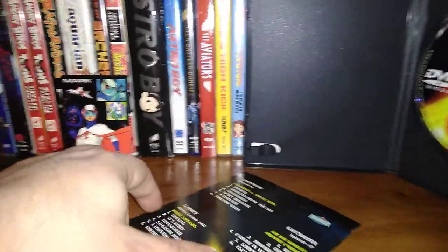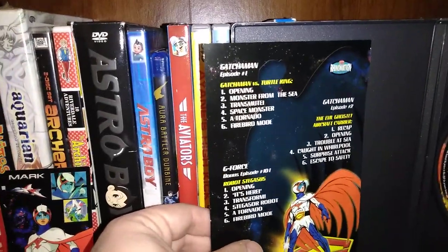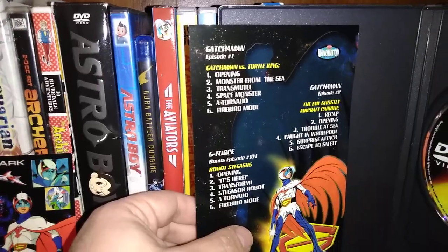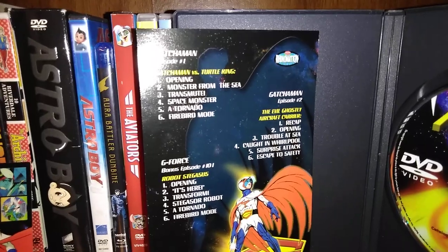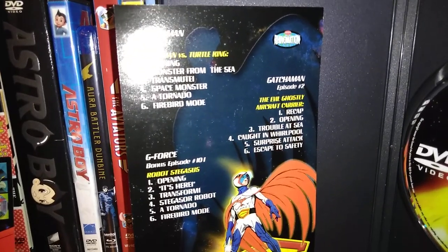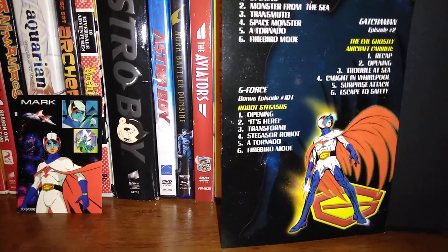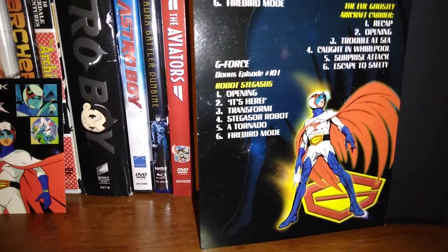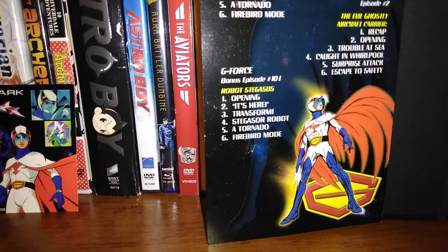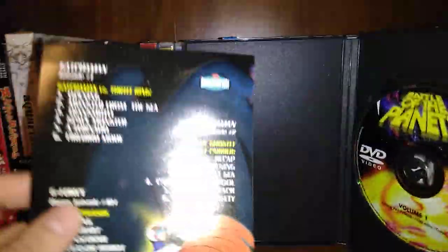We turn it on to the back side and it has three episodes of Gatchaman. Episode one: Gatchaman versus Turtle King. Episode two: the Evil Ghostly Aircraft Carrier. And then we got G-Force, which is bonus episode 101, Robot Stegesis. And of course, it's Rhino-Mation.